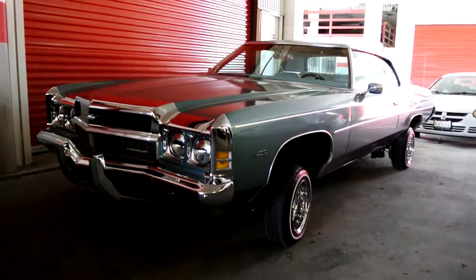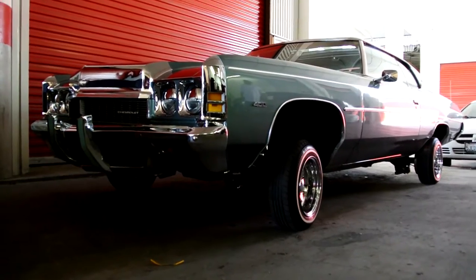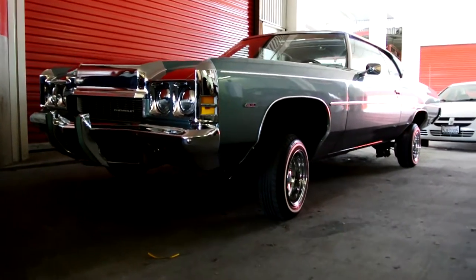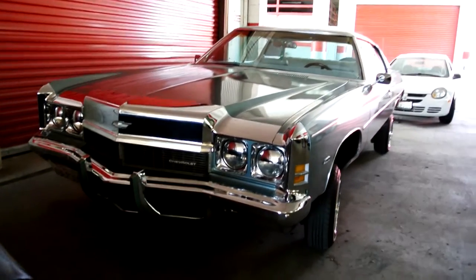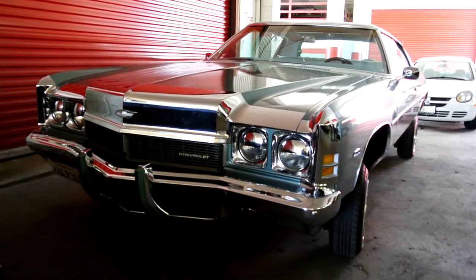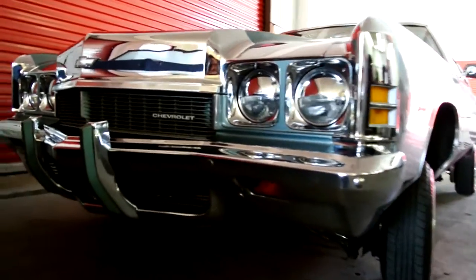It's got hydraulics and everything — he's got this thing done right. It's a beautiful car. Usually I put all these on eBay and sell them, but I do sell them now and then on YouTube as well, so if you happen to be interested in a nice '71 Impala like this, let me know.